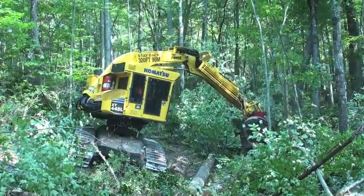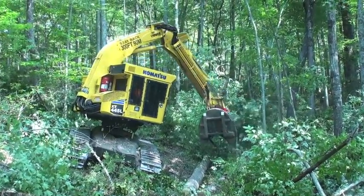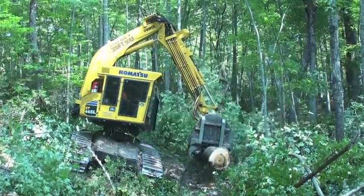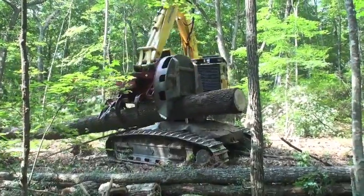You know, you're able to boom all the way out even with the machine leveled up — you can still boom out to the sides and cut trees. And it just, you feel a lot safer in it than you did in the other machine.